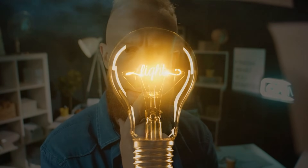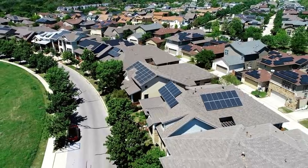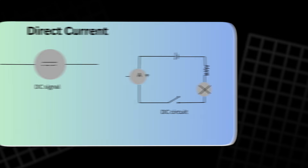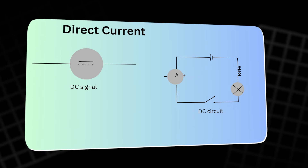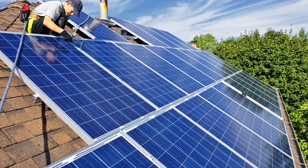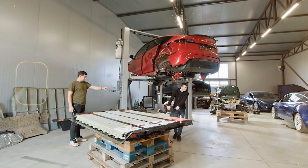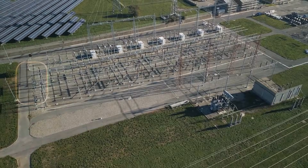The idea sounds almost too neat. Put solar panels on the roof, store that power in a home battery, and charge an electric car in the driveway. In that vision, the key parts run on direct current, not alternating current. DC is what a solar panel makes, what a battery stores, and what an EV battery wants. So it is fair to ask if our grid is speaking the wrong dialect.